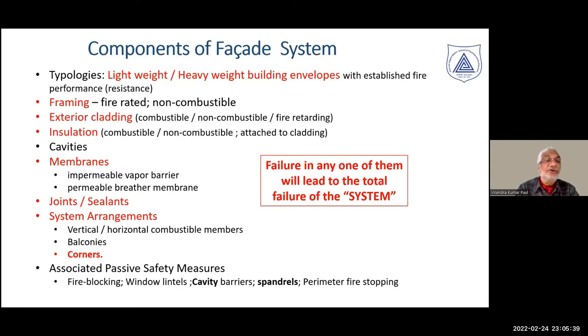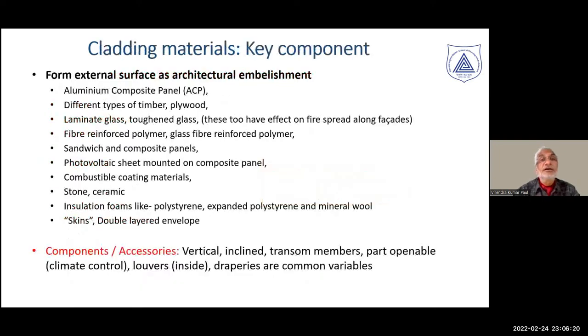Other important components include framing, external cladding, insulation, cavities formed as a result of external cladding, the building structure, the impermeable membrane — typically used as a vapor barrier, especially in air-conditioned buildings — a permeable breather membrane to allow some vapor movement across the barrier, sealants, joints, system arrangements, corners, and passive safety measures such as cavities or protection measures between the floors.